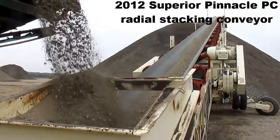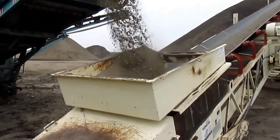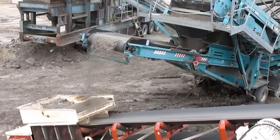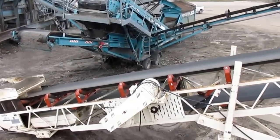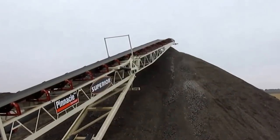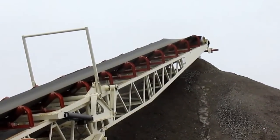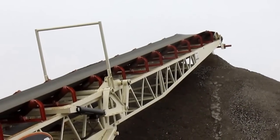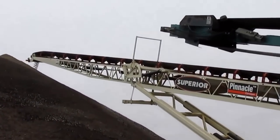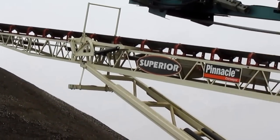The 2012 Superior 100 Radial Stacking Conveyor is stacking the final material for the operation. With 2,200 hours, the unit is ready to go. Built with a 4x6 intake hopper, a 36-inch belt width, and 220 feet of total belt, this unit can move the material as needed. The unit has a hydraulic folding head, hydraulic raise and fold, and is powered by a Toshiba electric motor into a Toshiba hydraulic pump.